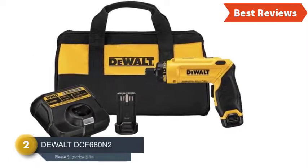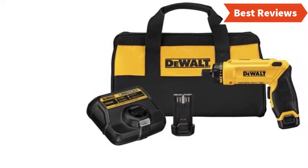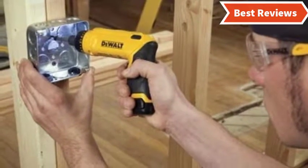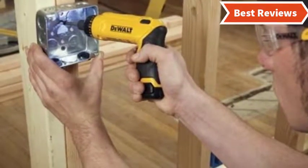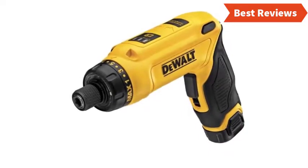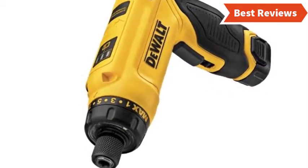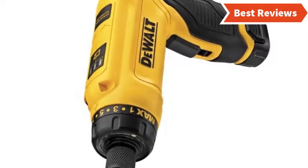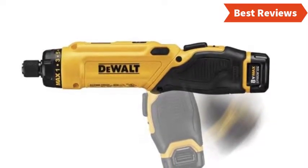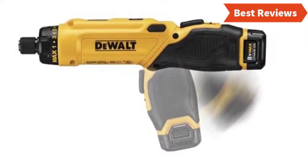Number two on our list is the DEWALT DCF680N2. From a reliable brand, this screwdriver is a reliable tool as well. It works on plastic, wood, and light gauge metal, with 0–430 RPMs of speed. You can use this tool in both pistol grip and in-line position due to the adjustable two-position handle. Reversing control and variable speed ensure proper and easy use. Another useful feature is the 15 clutch position settings, which helps with versatile applications. You will also have a longer running time with the 8V max battery pack.